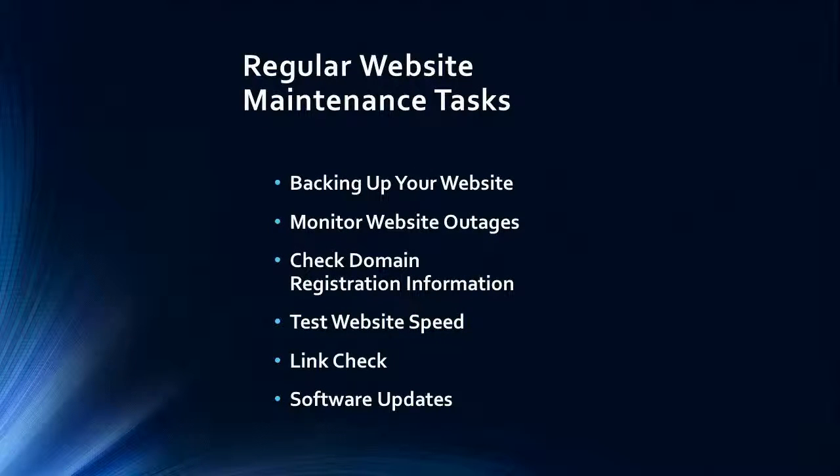Regular website maintenance tasks: backing up your website is something you should do all the time, especially if you are the type that uses the online interface of your store or blog to make changes.